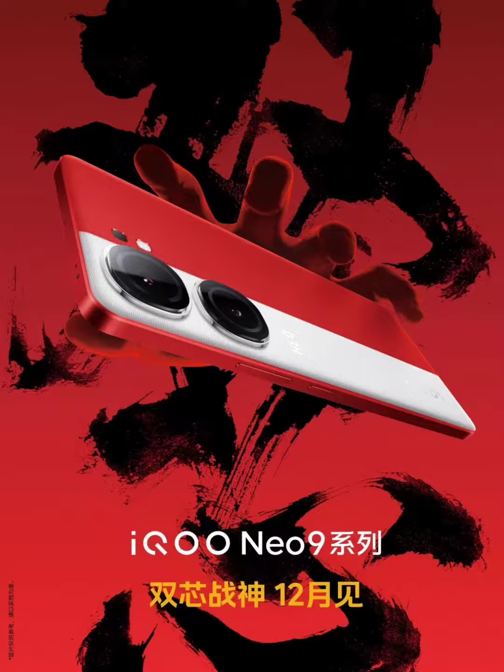IQOO NEO 9 Series design has been revealed before its December launch. IQOO released a poster showcasing the design and announcing the December launch of the IQOO NEO 9 Series. In addition, its parent brand Vivo also released a teaser for the upcoming Vivo S18 Series.